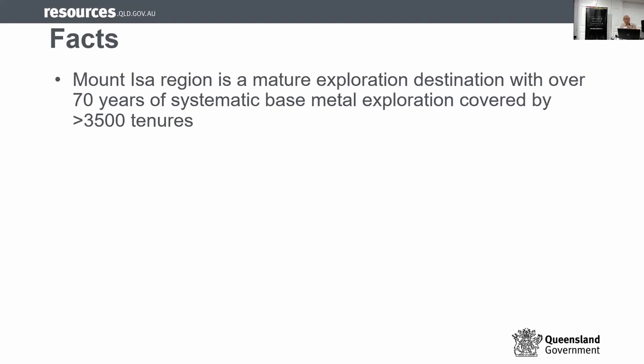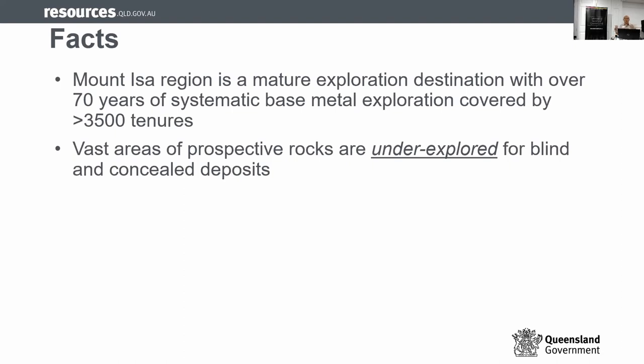Let's look at the facts behind exploration in Mount Isa. Mount Isa has been a very mature exploration destination with over 70 years of base metal exploration, and there are over 3,510 years of exploration that has covered this area. It's well explored. But from our brainstorming, we realized that the vast area of Mount Isa is still underexplored — either for blind deposits, concealed deposits, or we had the wrong model.